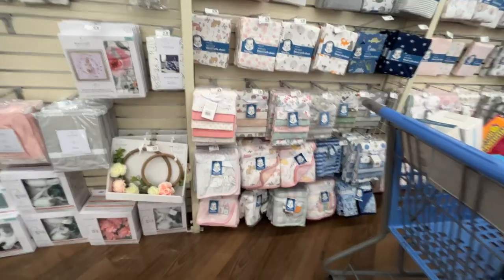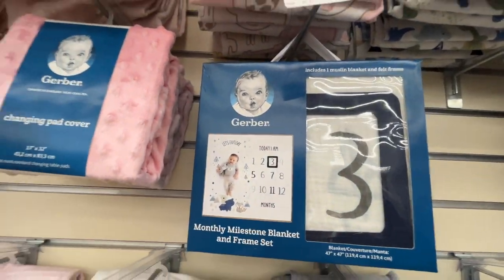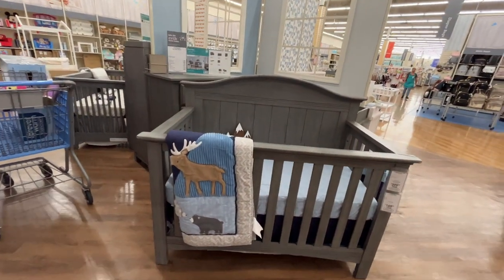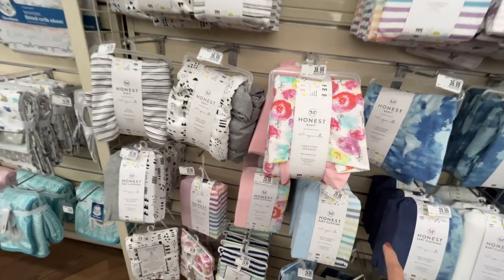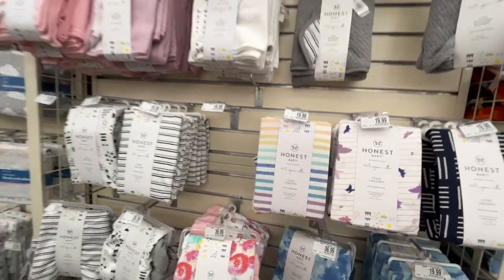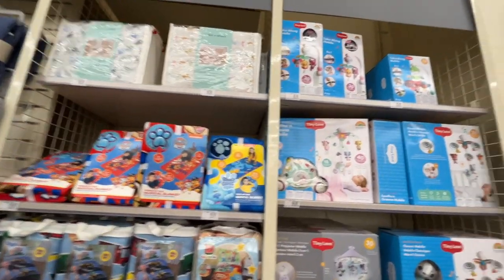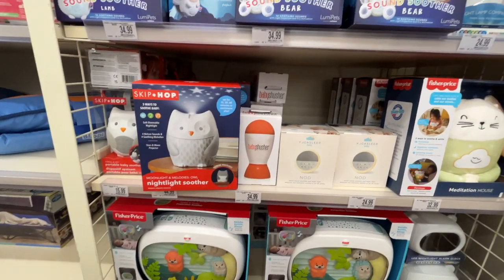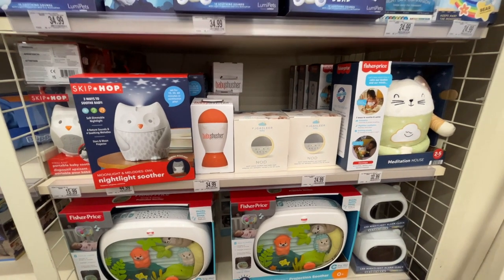There's a ballerina-themed nursery display behind me — I love it, I wish my room had looked like this growing up. A milestone blanket for $25, a little ballerina snuggie, Honest Baby organic cotton crib sheets, and Blippi-themed items too. There's also a projection soother — the 'Baby Shusher' — though I'd rather have a dedicated sound machine. Here's another small sound machine, and a meditation mouse night light alarm clock for ages two to five.